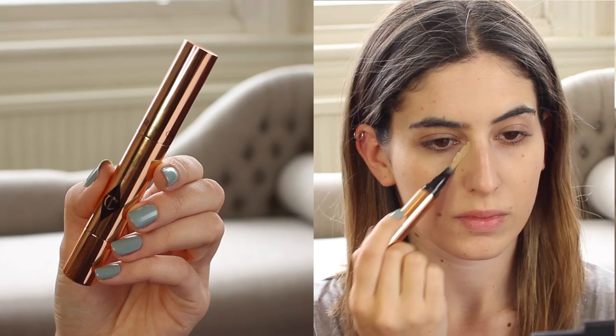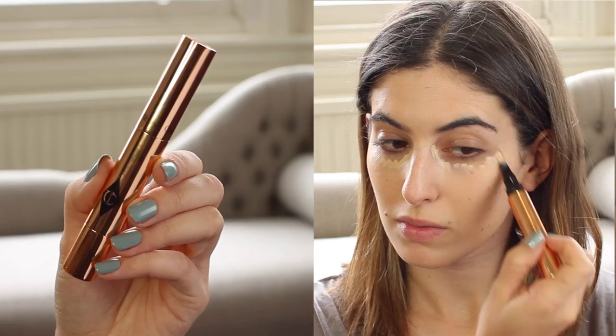I want to brighten up my under-eye area so it looks fresh and I look awake in all the photos. I'm going to use the Charlotte Tilbury Retoucher Concealer — it comes in a pen, a bit like the YSL one, but it's much better coverage. I have shade 2, Fair. I just apply this under the eye and blend it in with a brush — it blends in beautifully, doesn't crease throughout the day, and just adds really nice light under the eye.